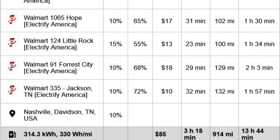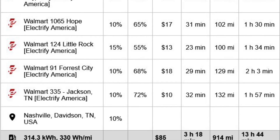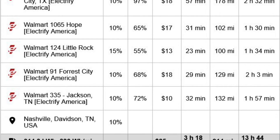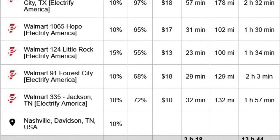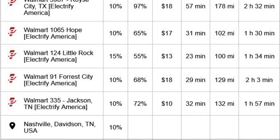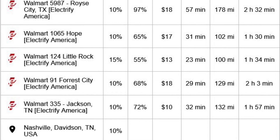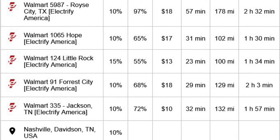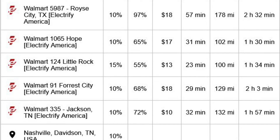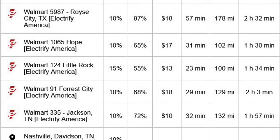In conclusion, ABRP had estimated a total of about 314 kilowatt hours. According to Electrify America, I actually used 292 kilowatt hours for the entire trip. It estimated 3 hours and 18 minutes for charging time — that's probably about accurate. It said 914 miles; it was 909 when we put in the actual start and end points. Drive time was about 13 hours — I might have cut that a little short because I accidentally overcharged in a couple of locations and bumped up the speed to compensate.